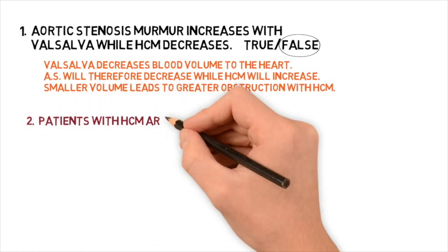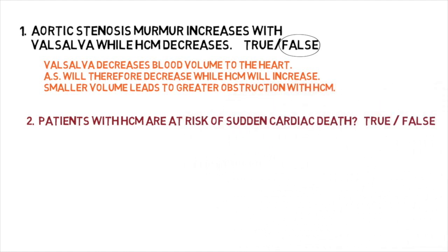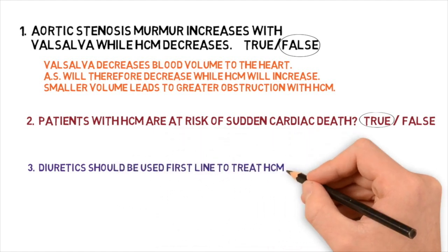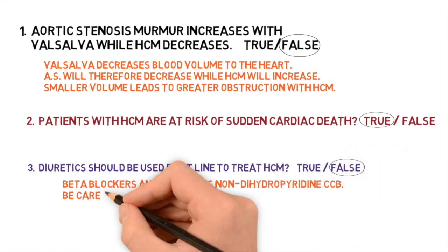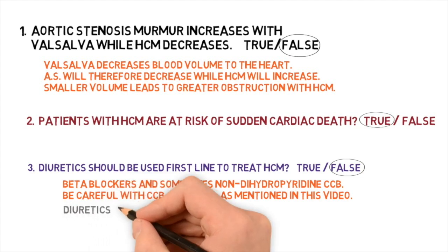Question two: Patients with HOCUM are at risk of sudden cardiac death. True or false? Unfortunately, this is true. Question three: Diuretics should be used first line to treat HOCUM. True or false? This is definitely false. Beta blockers and sometimes non-dihydropyridine calcium channel blockers are used — be careful with calcium channel blockers. Diuretics can cause volume depletion, which will make the obstruction of HOCUM even worse.